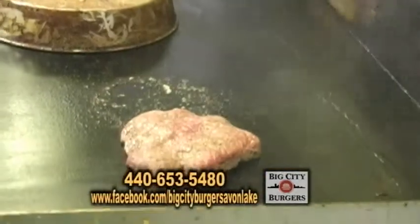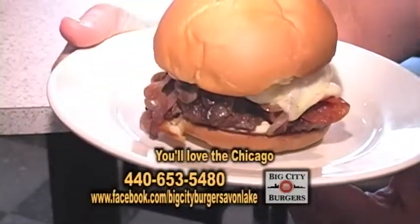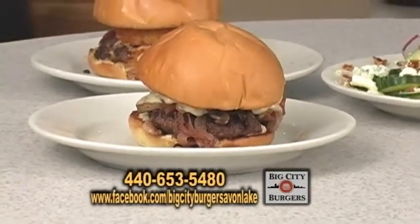We ask if you would like pink in it or no pink. This is the Chicago, one of our most popular. It's an eight ounce burger, mozzarella cheese, onions, mushrooms, pepperoni. It has garlic aioli.